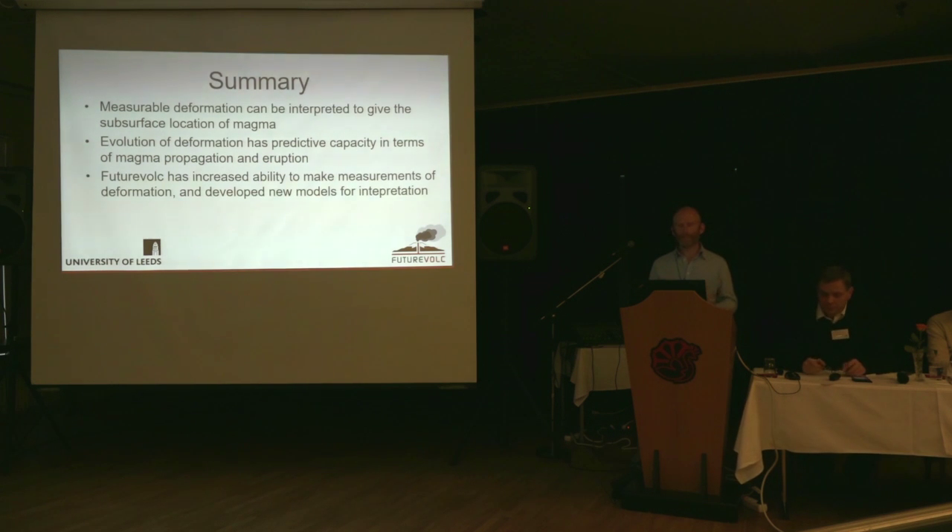To summarise: if we can measure deformation, we can interpret this in terms of where the magma is, which is a very important tool for both monitoring and science. By monitoring the evolution of this deformation, we can use it in a predictive capacity — where the magma is going, where it might erupt, and when it might stop erupting. The Future Volc project has really increased our ability to make these measurements. We have many more GPS instruments, all feeding data in automatically and processed in real time. In terms of InSAR data, we now have many more data sources that are near real time — whereas we used to get data days after acquisition, we now get them sometimes within hours — along with new processing algorithms, so we can use these data in a monitoring capacity. This is really quite new. Thanks very much.